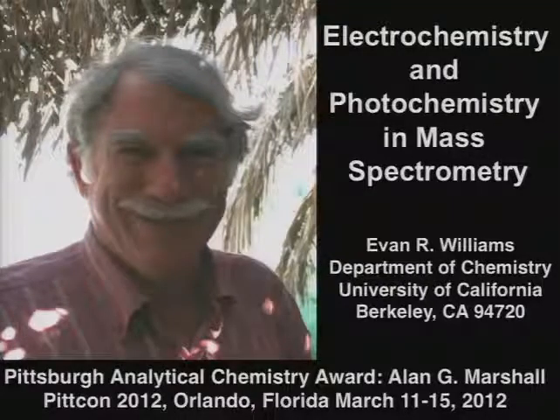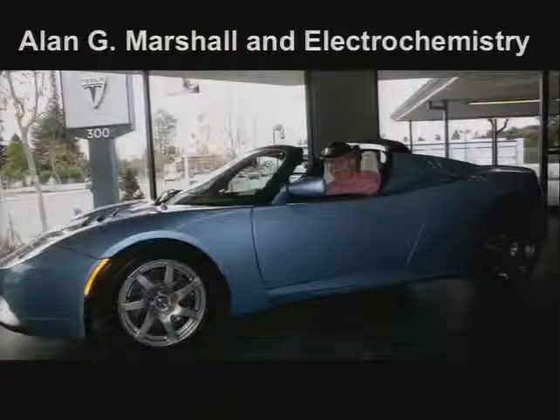I will have some of the FT-ICR material in here, but in trying to prepare this talk and think about what I should be presenting, I thought I'd also include Alan's other passion, which is electrochemistry — which many of you probably are unaware of. As evidence, this is a picture of Alan in a Tesla dealership. Whether it's mass spectrometry or electrochemistry, Alan really pursues the absolute state-of-the-art high-performance apparatus.